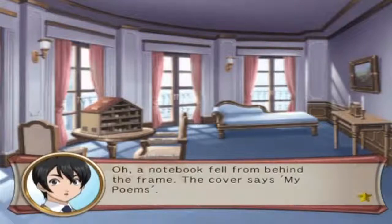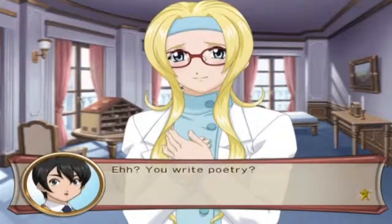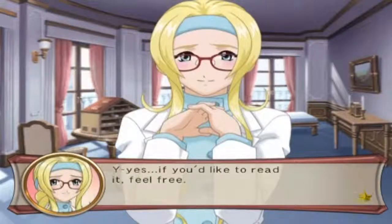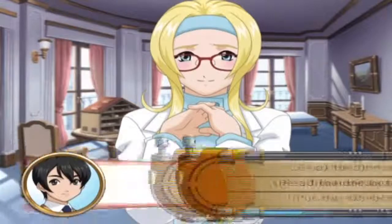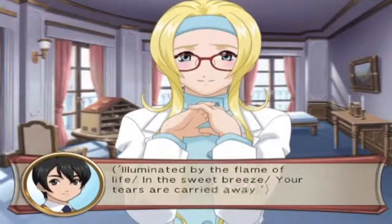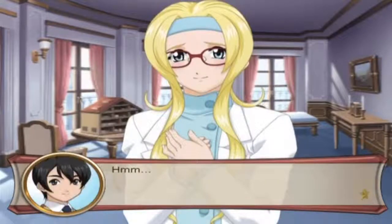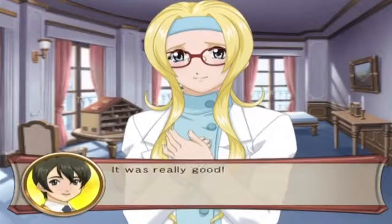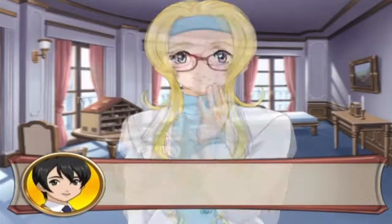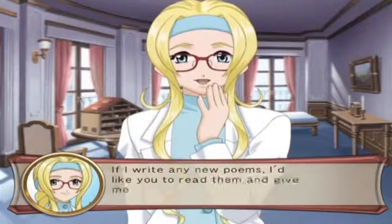I think I got it - oh, a notebook fell from behind the frame. It says 'My Poems.' That is my collection of poetry that I wrote. Would you like to read them? Feel free. 'To yourself, illuminated by the flame of light, in the sweet breeze, your tears are carried away.' It was really good - I was definitely moved. Can I read some more?